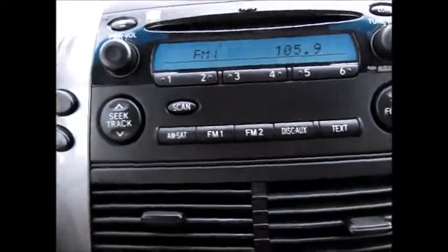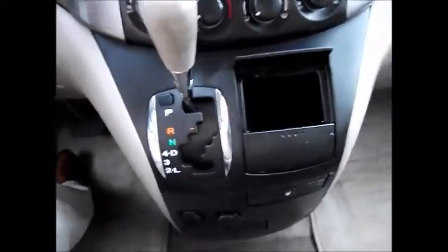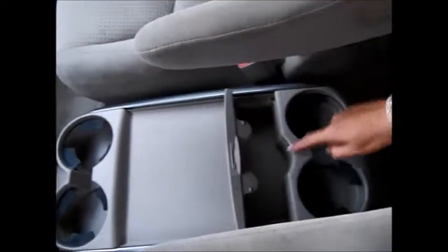You have plenty of media options: a CD player, AM/FM radio, and over here is the auxiliary input. The AC runs great, as does the heater. There are plenty of little storage areas, extra drink holders, two power supplies, and more storage. You have a little center console that folds down out of the way or up, with a total of five drink holders including one that can also serve as a storage area.